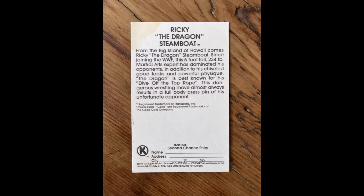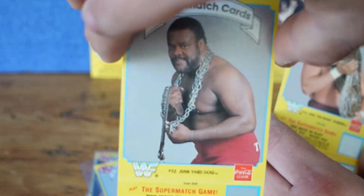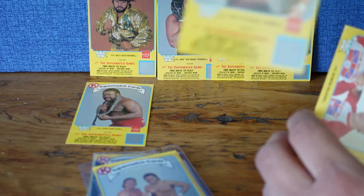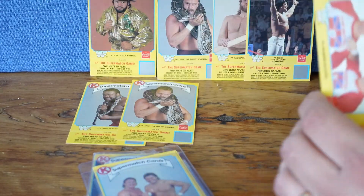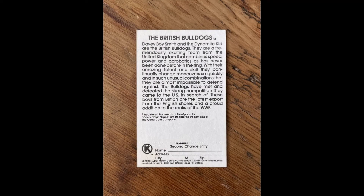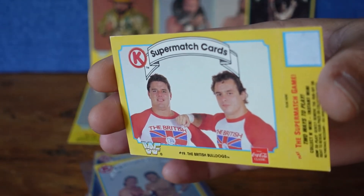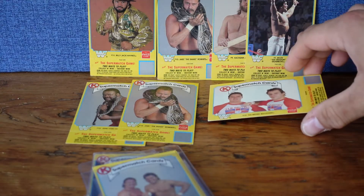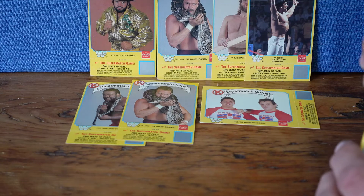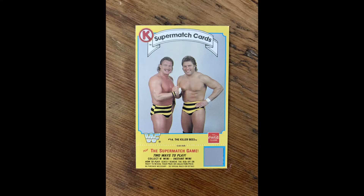Moving on to the next lot — if you have cards in excellent condition, they're probably going to command a premium. We've got a JYD and another Jake the Snake. Then a really nice card of the British Bulldogs — really like that picture of them with their flags on the front of their T-shirts, being very patriotic to their country. Love the Dynamite Kid. Despite some of the accusations of his locker room antics, I really like his dedication to the sport and his wrestling style — huge Dynamite Kid fan. Here we've got the Killer Bees. Not too many cards of the Killer Bees exist, so that's nice.